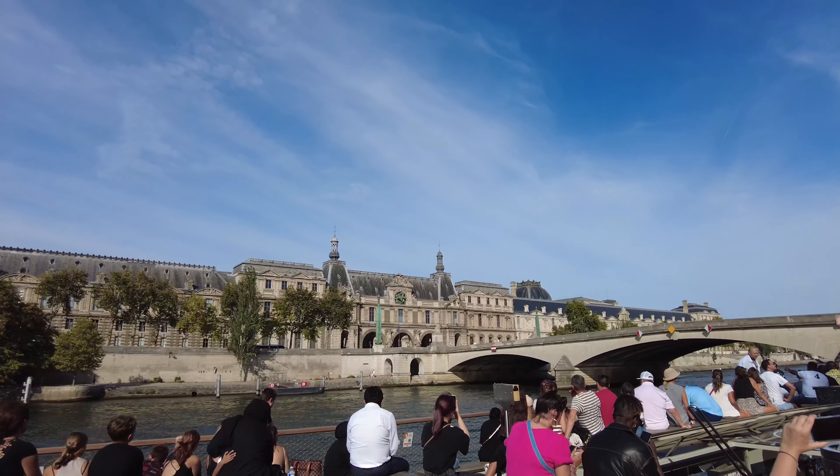Apparently it's a thing to wave at everyone when you're on these boats, so this is fun. The audio commentary explaining the bridges is in French, Spanish, and English, but it's very hard to understand. So if you're interested in hearing all the details, definitely make sure to bring headsets and connect to the QR code.